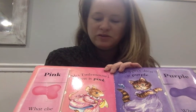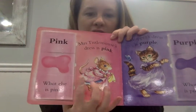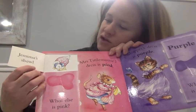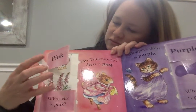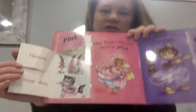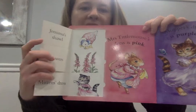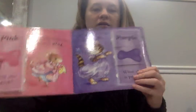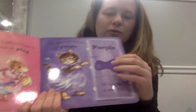Miss Tittlemouse's dress is what color? Pink. What else is pink? Gemma's shawl, flowers, Mitten's dress — all pink. Now what's one thing you know that's pink? You say watermelon? Watermelon's pink!